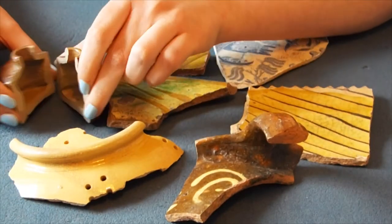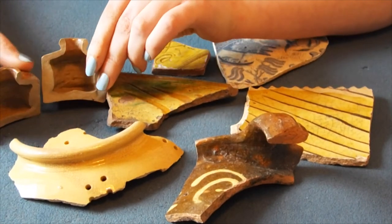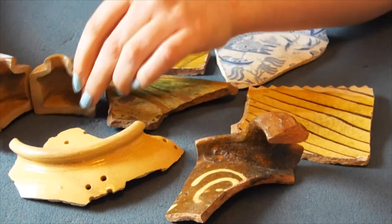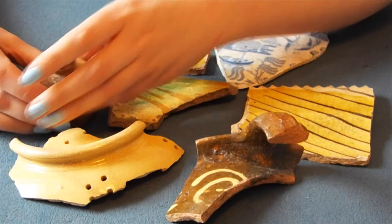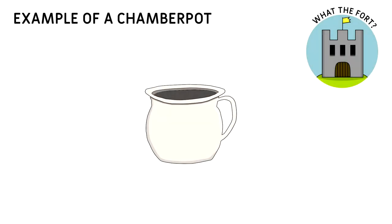The last piece we have is an inkwell. This is made of stoneware pottery and it was damaged during excavation, but this means you can see the cross section. This would have been filled with ink and a quill placed in for writing. Thanks for watching and if you've enjoyed this video don't forget to like and subscribe — hope to see you soon!